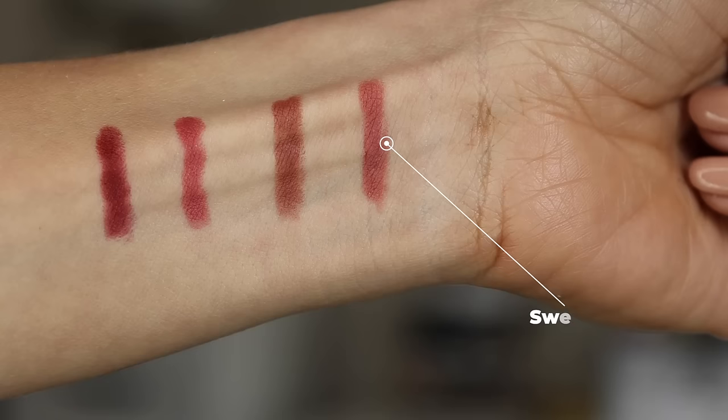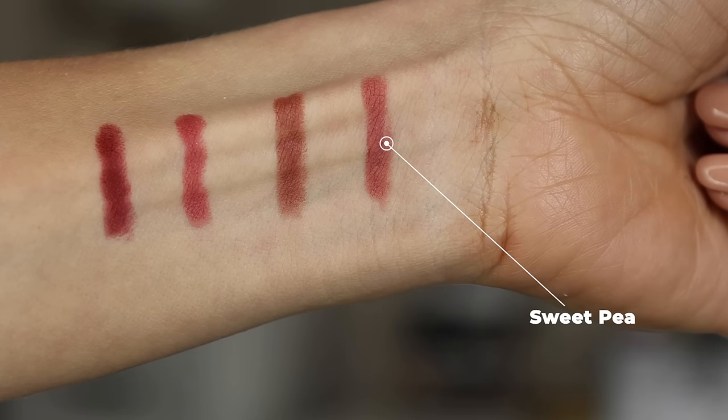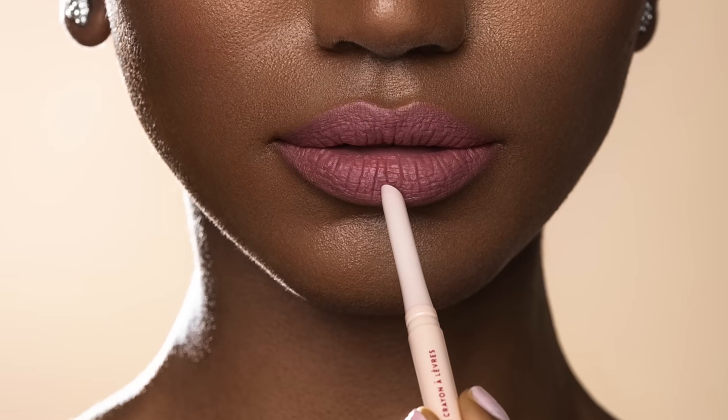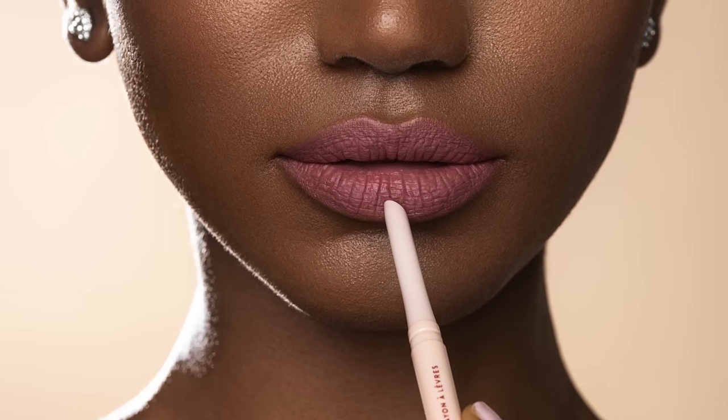First liner is Sweet Pea — the name kind of describes it: sweet and pretty. It's a rosy neutral pink, more on the lighter side of lip pencils. If you're an old school MAC girl, it reminds me of a mix between Dervish and Whirl lip pencil — a little deeper than Dervish, a little lighter than Whirl — giving you that kind of perfect rosy neutral pink.